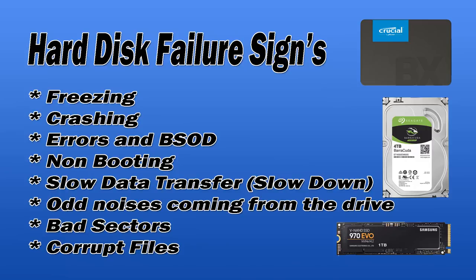Slow data transfers — the computer just slowing right down when you're moving files — is another common sign, along with odd noises like clicking from the hard drive. Bad sectors found when you run a check is a sign the drive has started to fail, and you should start thinking about getting your data off and replacing the drive. Corrupt files are also a sign of a bad drive.